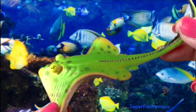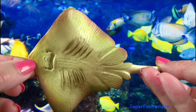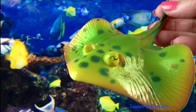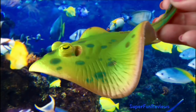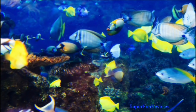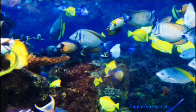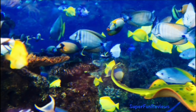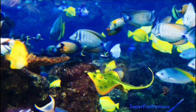The blue spotted stingray has beautiful iridescent blue spots on the top part of its body. The spots are a warning sign to other creatures, warning that it is poisonous. Its yellowish green colour helps camouflage it from above and its pale underside helps camouflage it from below. Its yellow eyes have an excellent field of vision. The holes above the eyes are spiracles for breathing. The snout is rounded and the mouth and gills are on the underside of the body. The mouth has two plates that can crush crab shells, prawns and mollusks.